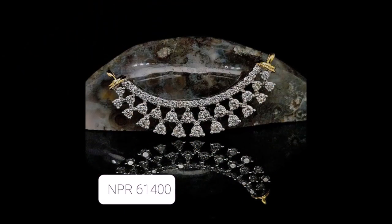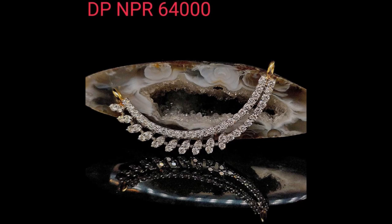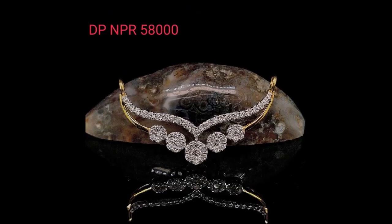Hi, hello friends, welcome back to Today Fashion. Hope you guys are doing well. In this video, we will show you some beautiful diamond pendant designs. Some customers and viewers were asking about diamond pendants, that's why we have collected these beautiful diamond pendant designs from some open source websites and are showing them to you guys as a video.